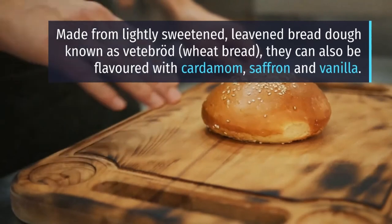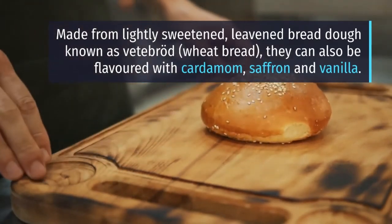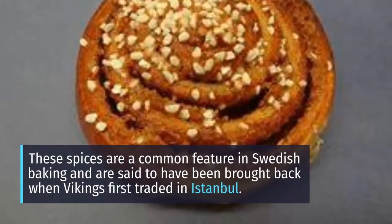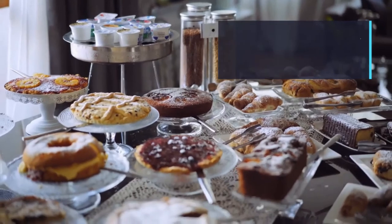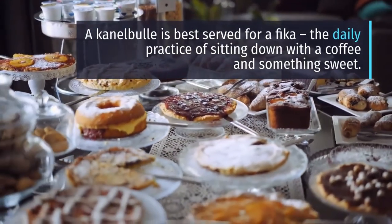Made from lightly sweetened, leavened bread dough known as vetedeg, they can also be flavored with cardamom, saffron and vanilla. These spices are a common feature in Swedish baking and are said to have been brought back when Vikings first traded in Istanbul. A kanelbullar is best served for a fika, the daily practice of sitting down with a coffee and something sweet.